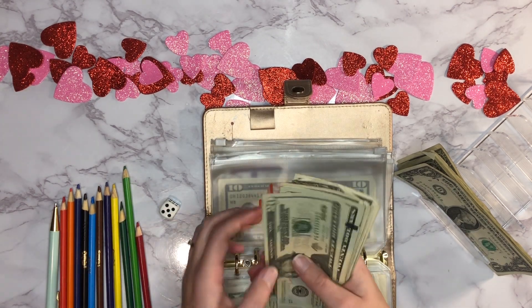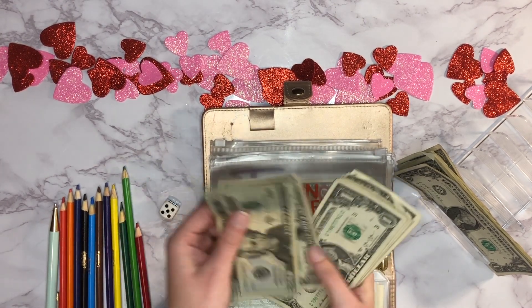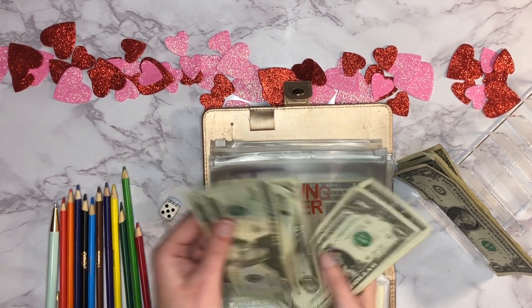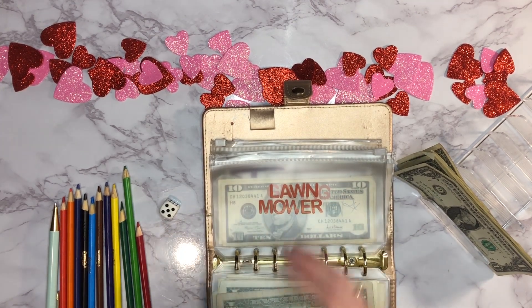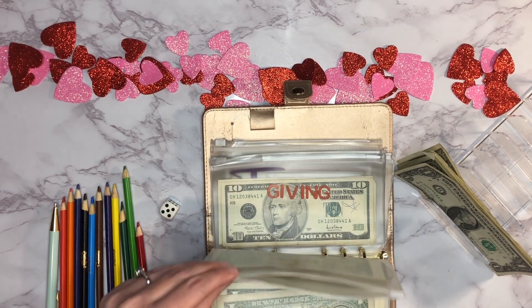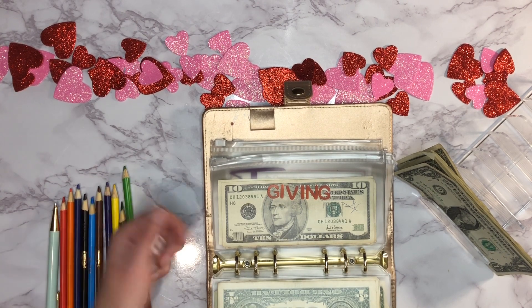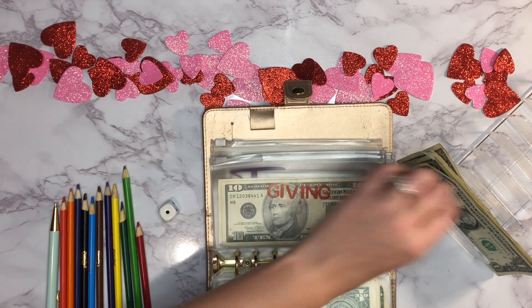The lawn mower envelope now has $84 total in it. And next up is our giving envelope — that's going to get one dollar today.